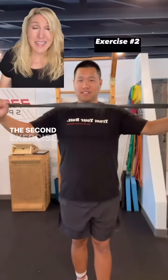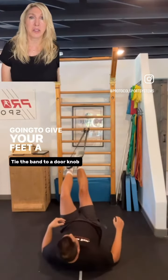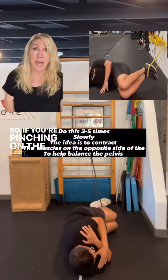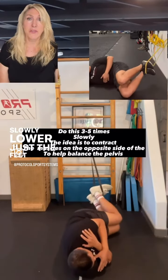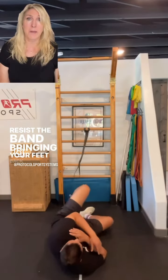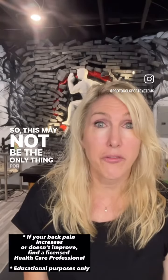The second exercise: find a resistance band — that's just going to give your feet a little bit of drag. Lay on the opposite side from the one that's affected, so if you're pinching on the left, you're going to lay on the right. Slowly lower just your feet down to the floor, then resist the band bringing your feet back up. Back injuries can be complex, so this may not be the only thing for you.